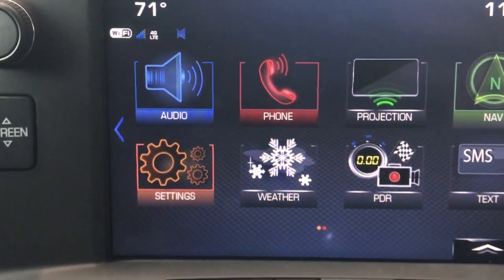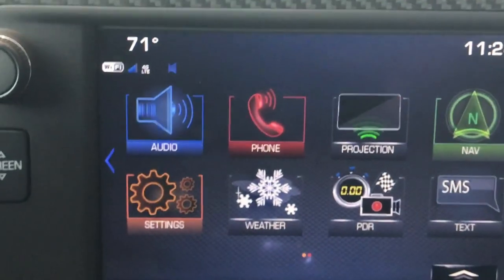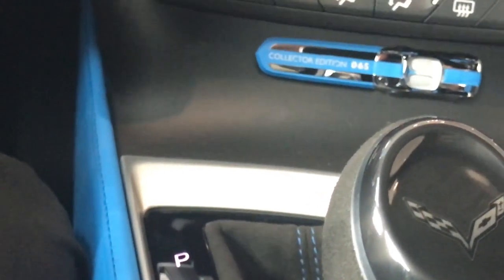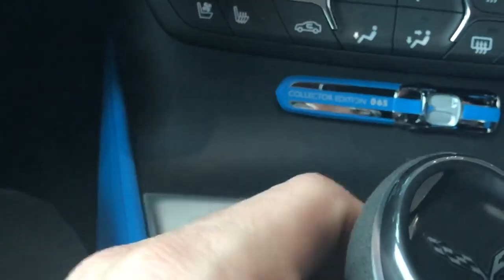Now, a couple of ways you can get to these cameras. Obviously, you can put it in reverse and those cameras are going to pop up. I've got the car in accessory mode so they're not going to pop up. When you're in drive, you can set it so that when a car comes to a slower speed coming into a parking spot, sometimes it'll turn on, sometimes it won't. It's a little tricky.